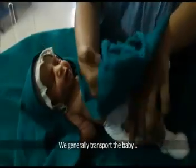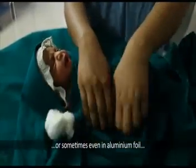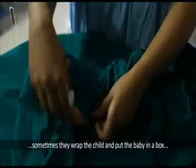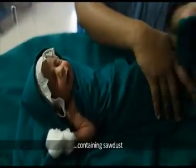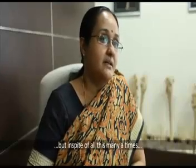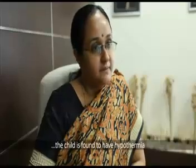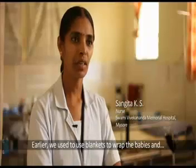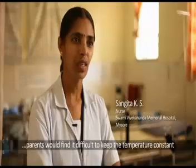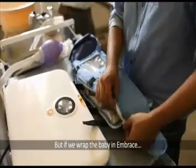Currently, babies are generally transported by wrapping them in cotton, sometimes in aluminum foil, or placed in a box containing sawdust. But in spite of all this, many times when the child arrives at the facility, the child is found to have hypothermia.